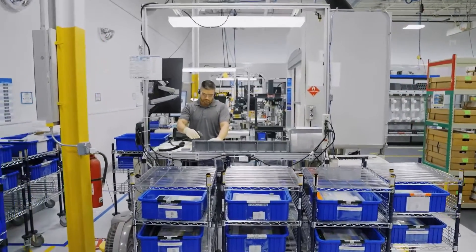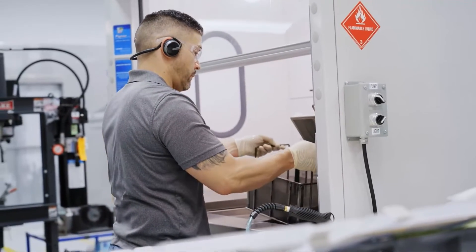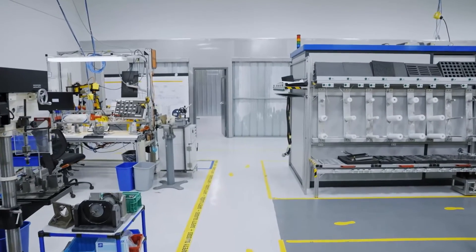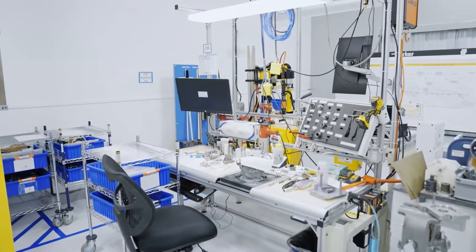From there, we move the parts directly into assembly, where we split it up to meet our customer takt time. Parts start with getting washed and deburred, then they move through the sub-assembly processes like port caps, and then they move into a top-level assembly where they complete a unit.